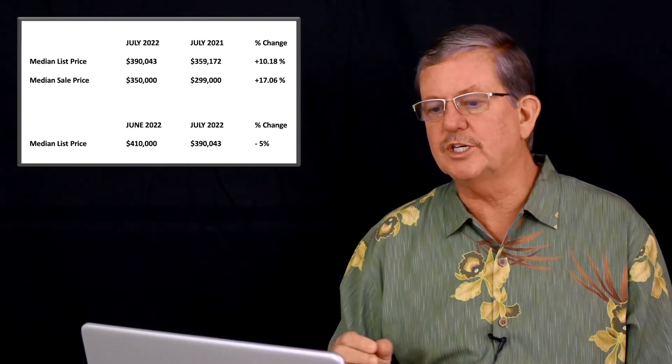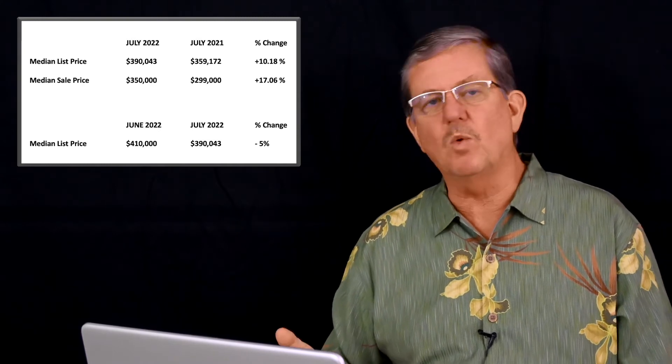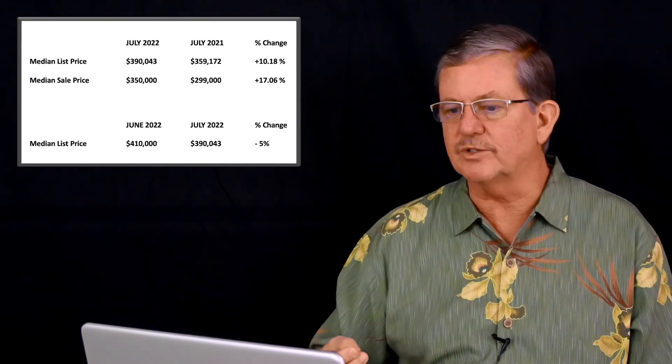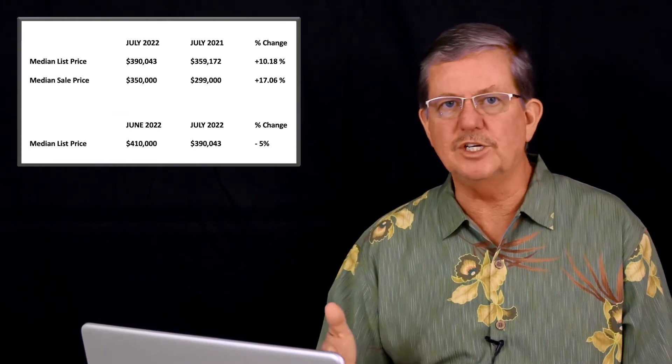Our median list price in July of 2022 was $390,000. In July of 2021, it was $359,000. So we had more than a 10% increase in median list price year over year.